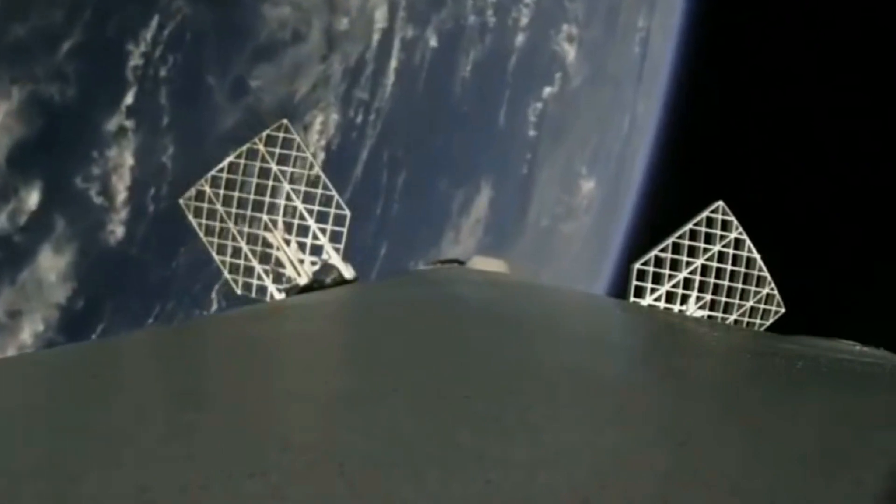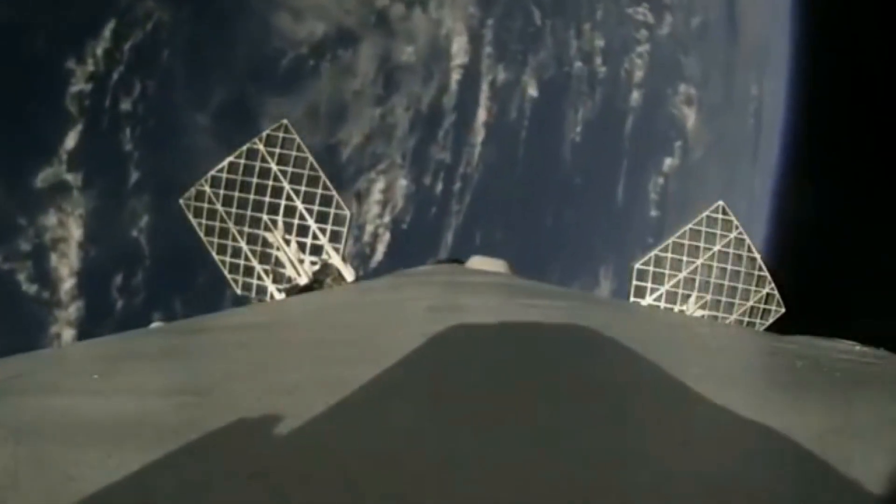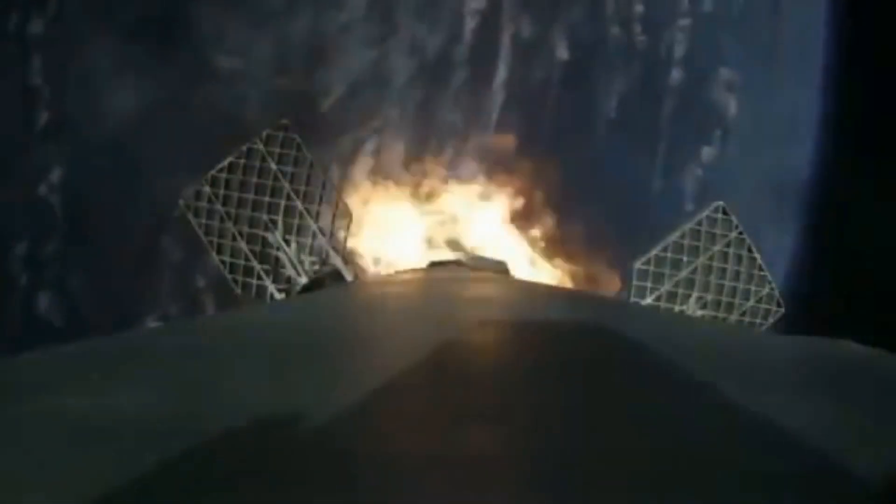Almost all of the early landing attempts were on drone ships. Some of these could have been sent back to the launch site, but SpaceX chose the ocean landings for added safety and because they wanted to practice the ocean landings, which are more difficult than the ground landings.